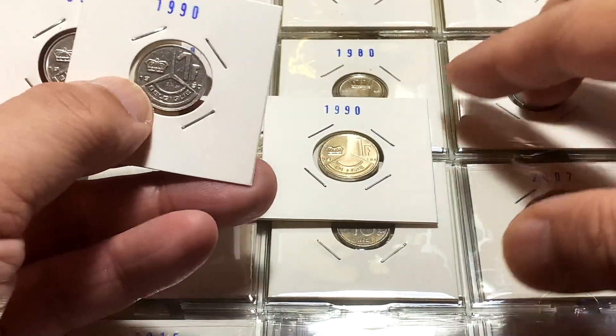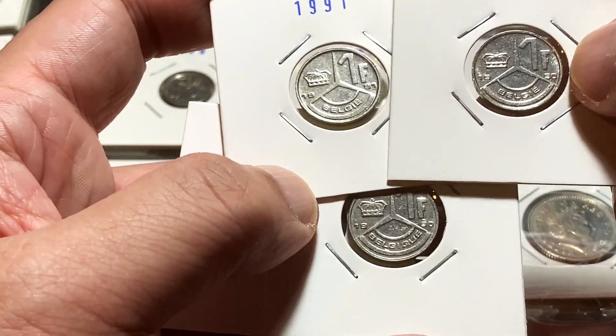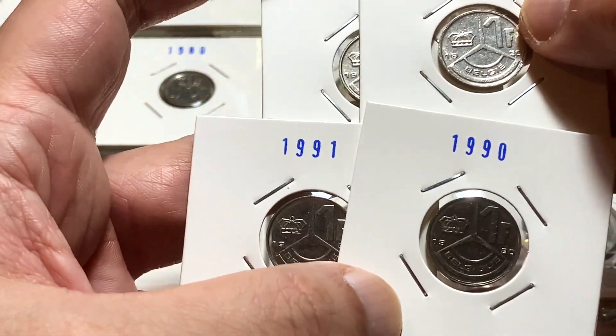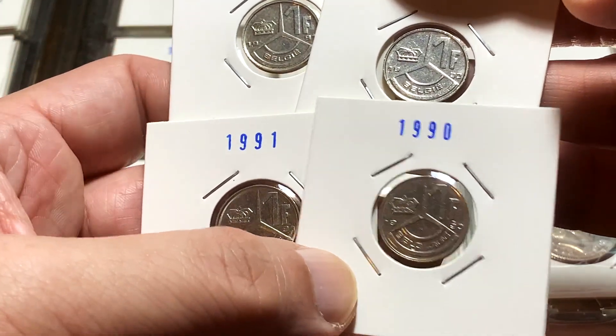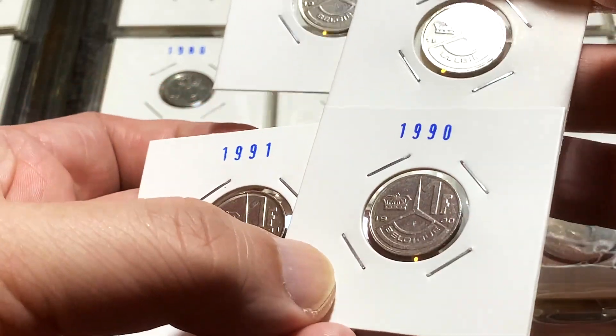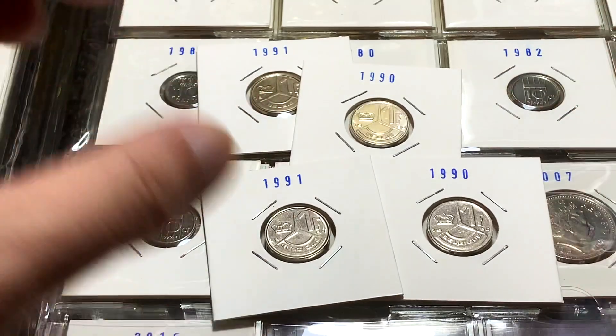So it's pretty interesting that for the 1 franc coin, and probably for all the other denominations that were issued during this period, you can see 2 different types of texts on them. They were both used concurrently for commerce. So we have the coins here with the Dutch text, and coins here with the French text.